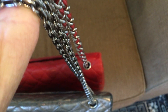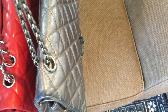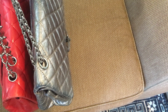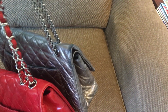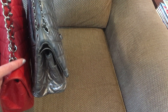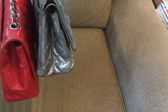Holding these bags up, they're very heavy. The drop on one of them is noticeably longer — the reissue measures 34 centimeters or 13.5 inches of drop, while the classic is exactly 11 inches or 28 centimeters. Big difference. I can wear both of these bags cross body, absolutely no problem.